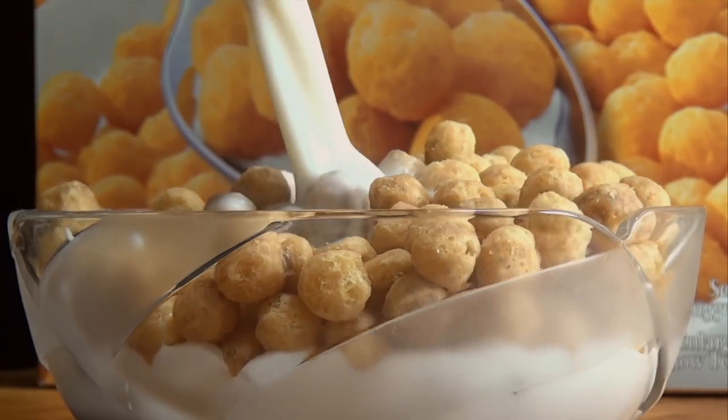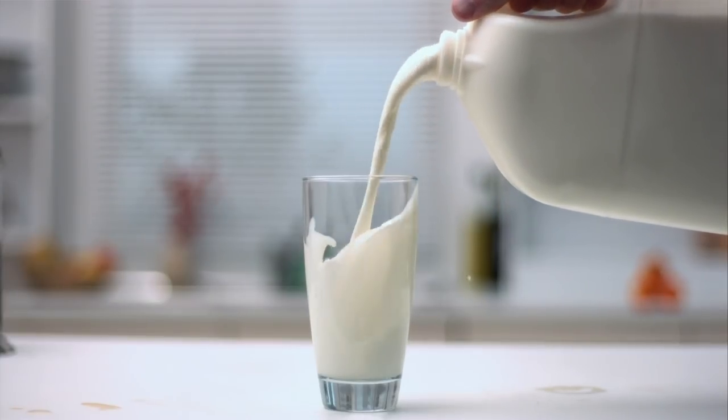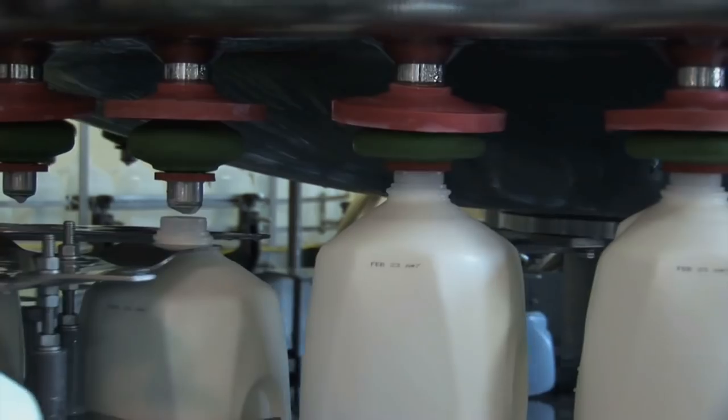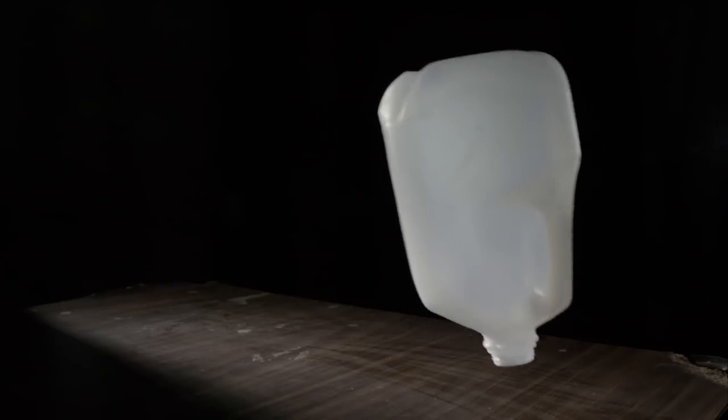Fortified milk in your coffee, over cereal, or straight out of the jug can be a source of vitamin D. Plastic milk jugs are the most popular way to get milk from the dairy to your table. Once they're empty, the millions of recyclable containers won't carry milk again — but the jug can still get you your vitamin D in a whole new way.